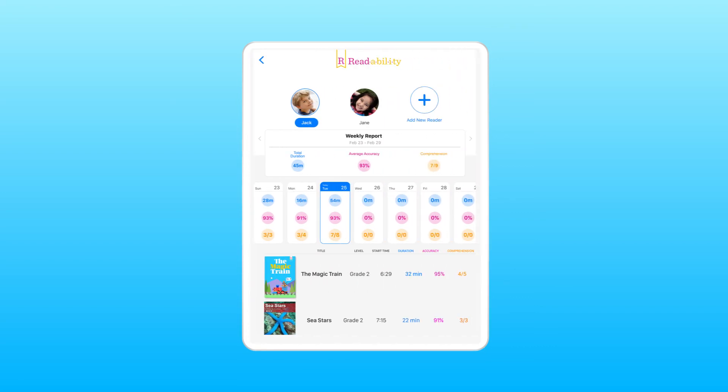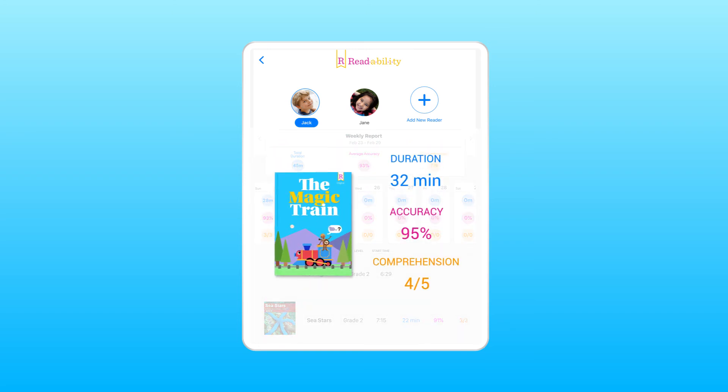Set weekly goals and follow your child's progress with your very own parent dashboard, detailing reading duration, accuracy and comprehension score.